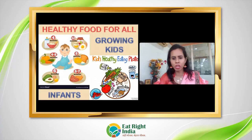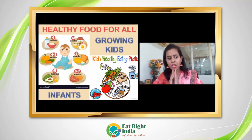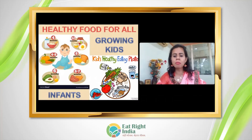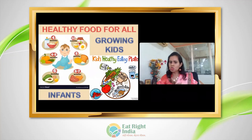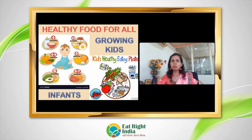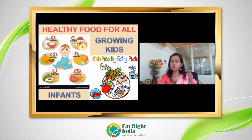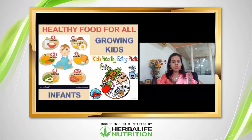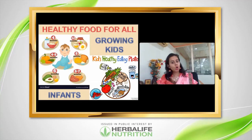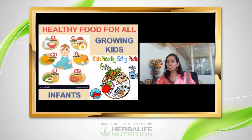Healthy food for all — for growing kids, ensure they get adequate protein from both veg and non-veg sources, as their bodies are still developing muscles and bones. Fruits and vegetables are very important for every child. Whole grains in meals, water, and dairy products are essential for kids.